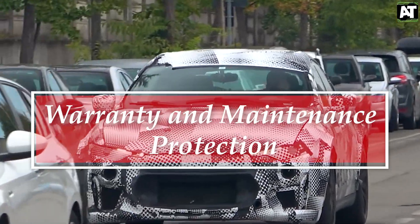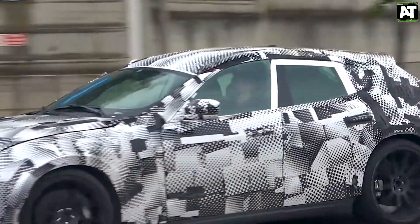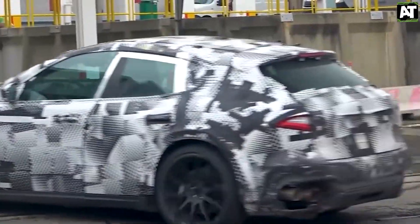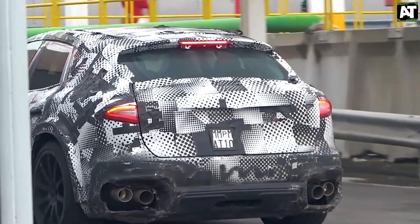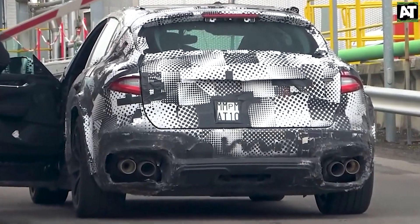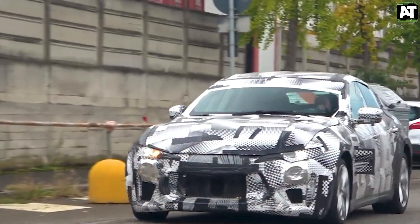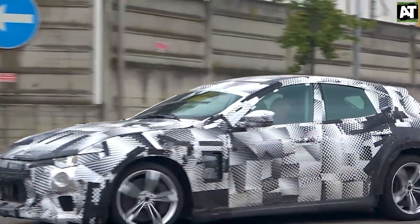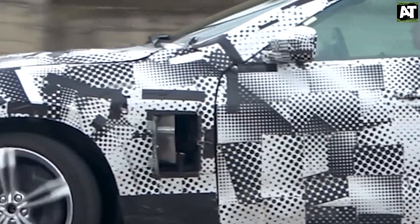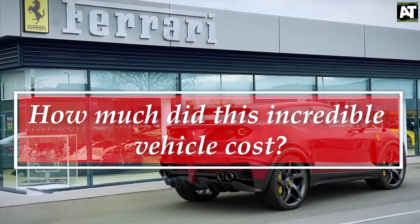Warranty and Maintenance Protection: While Ferrari's warranty isn't as extensive as Bentley's or Aston Martin's, which both give unlimited miles, Puro Sangue customers will discover that maintenance is covered for an extraordinary 7 years. The limited warranty covers 3 years or 36,000 miles. The powertrain warranty is valid for 3 years or 36,000 miles. Complimentary maintenance is provided for 7 years or an unlimited number of kilometers.